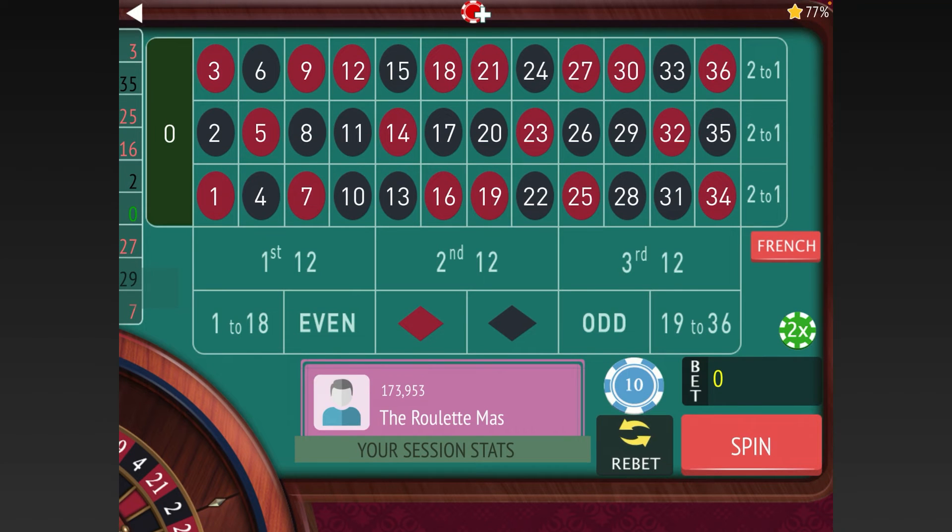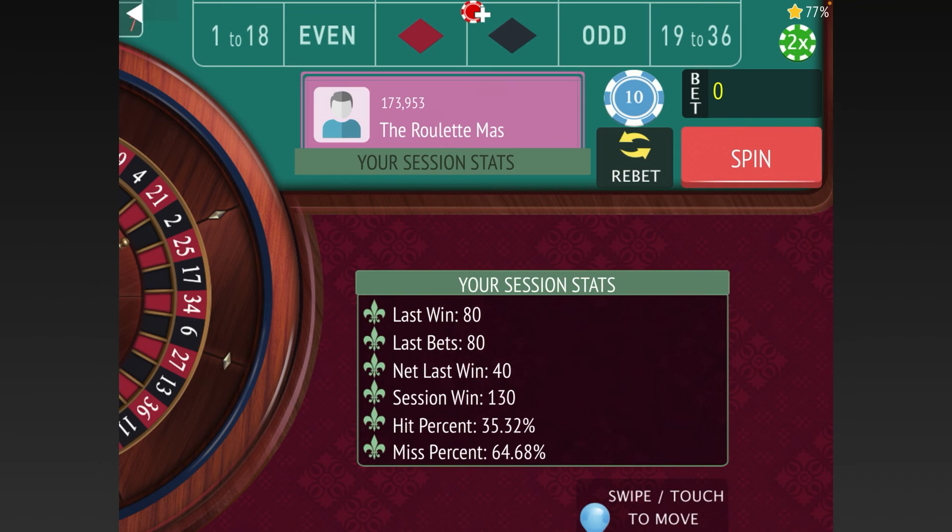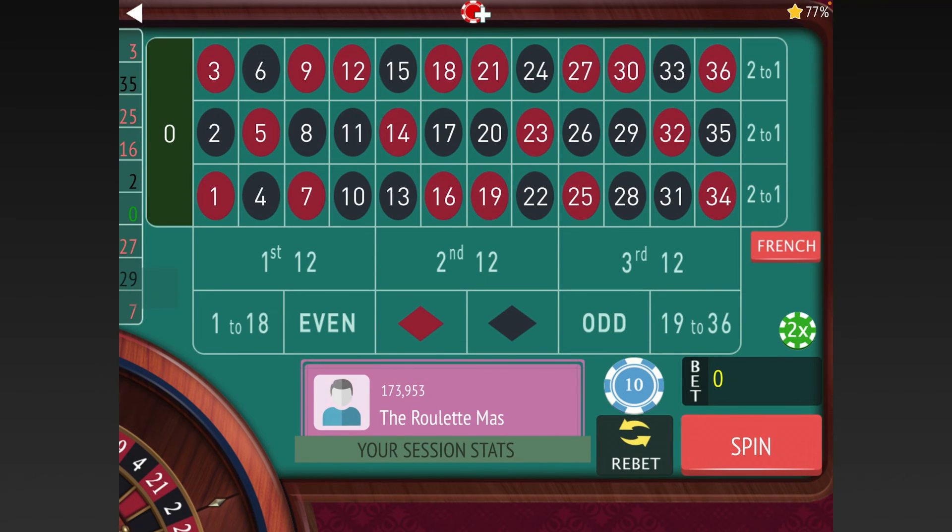I'd recommend a similar starting fund to martingale, even though this isn't martingale, because you are doubling after $80. Whatever you're comfortable losing is your startup fund. If you go all the way up from $80 to $160 to $320 to $640, I'd recommend a $1,300 startup fund. If you want to play for less, just use smaller units — start with $1 instead of $10 — and you can play the same way.